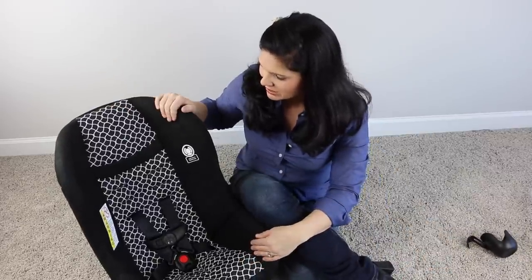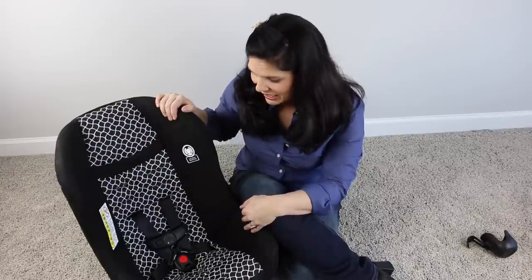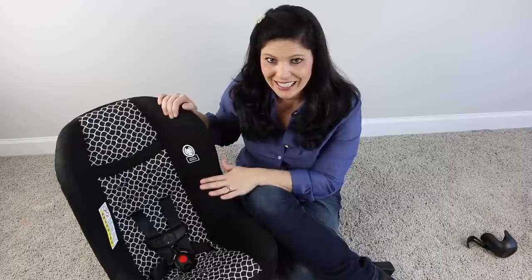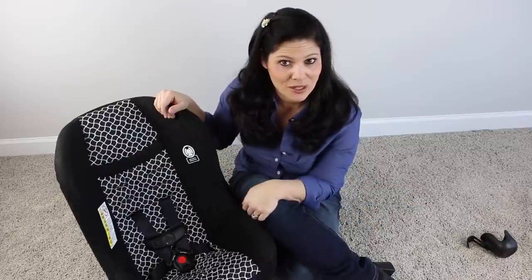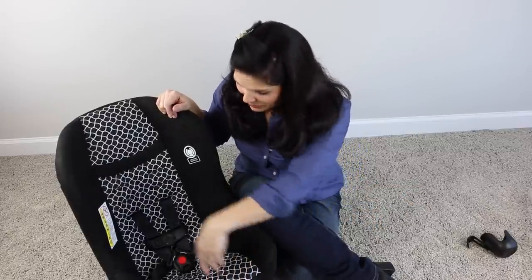It is both forward-facing and rear-facing with a very high rear-facing weight capacity. This is a good secondary car seat for a second car — it only costs $46, making it a super budget-friendly option. It doesn't have all the bells and whistles of more expensive brands, but that's okay. It's great for a second car, or maybe a car seat for grandma's car.